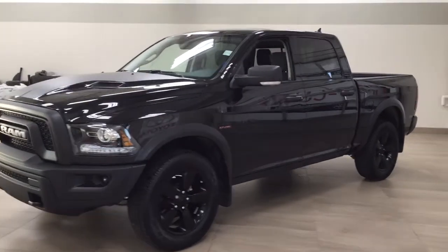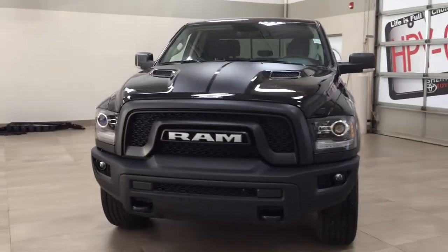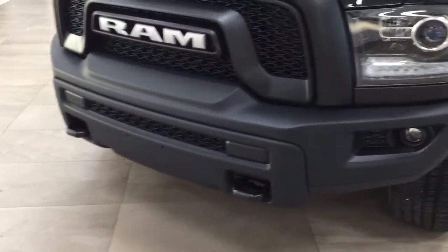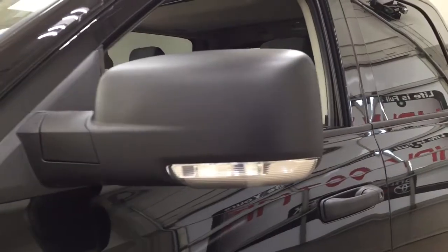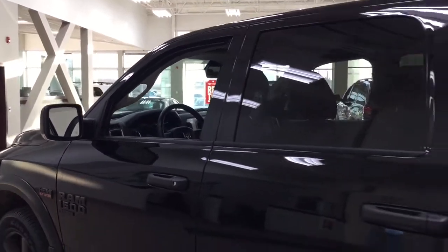A couple of the exterior features you'll see on this Warlock include its daytime running lights and fog lamps. Taking a closer look at the front bumper, you have your front tow hooks. Over on the side you have the 20-inch aluminum alloy wheels, integrated signal lamps, foldable mirrors, and heated mirrors. The color we're looking at today is black.